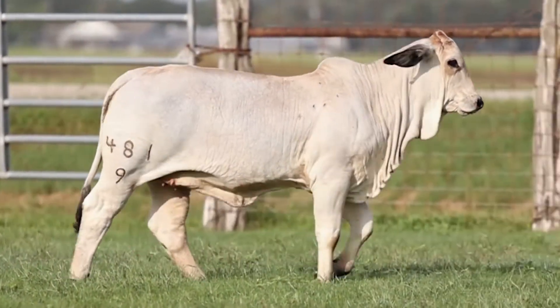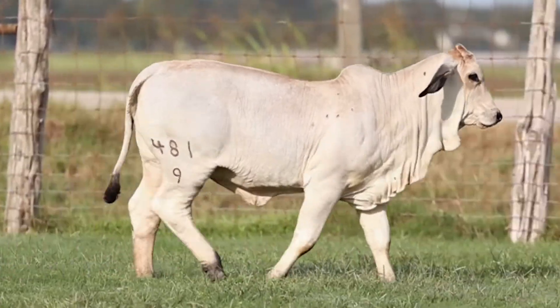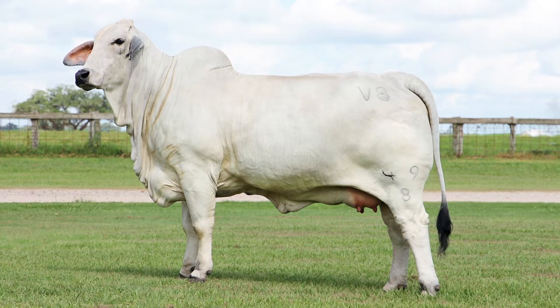The Lot 6 heifer, Miss V8 481 over 9, is another 146 heifer out of the cow Miss V8 49 over 8.